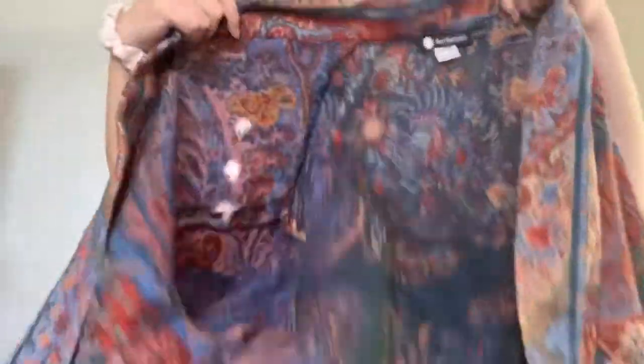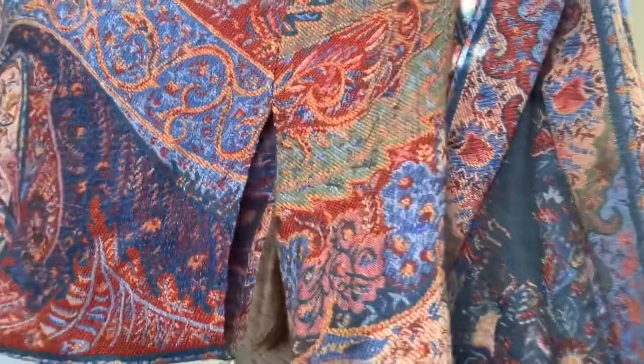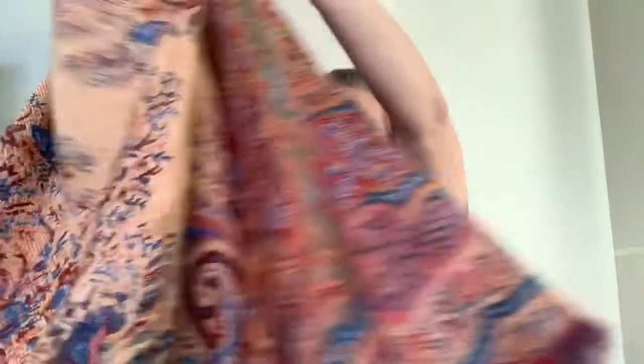I just grabbed this one because it looked really neat even though I've never heard of it. It's Smithsonian, and it's a kimono style kind of cardigan. It's got arm holes right there. The only imperfection it has is some tiny fraying under the arm which is barely noticeable. It's a polyester wool blend — it does say it's a small, but since it's very oversized I don't really think that matters.